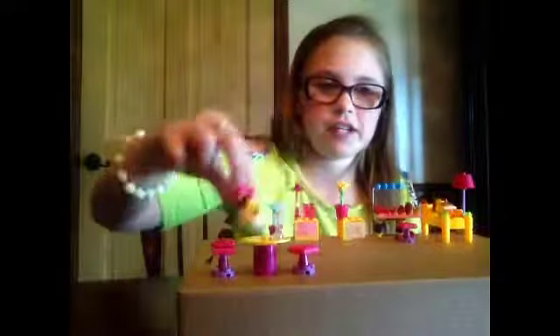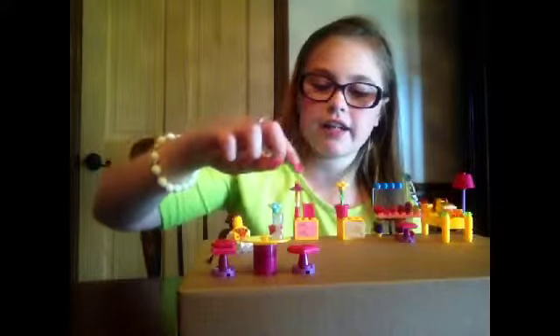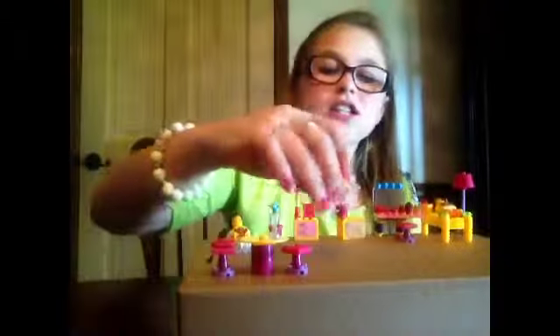We have a nice vanity with a chair, a nightstand that has a flower, and this opens — a dresser. If you move here you can see a dresser with a nice picture, a lamp, and flowers. Then we have a table that has a drink on it.